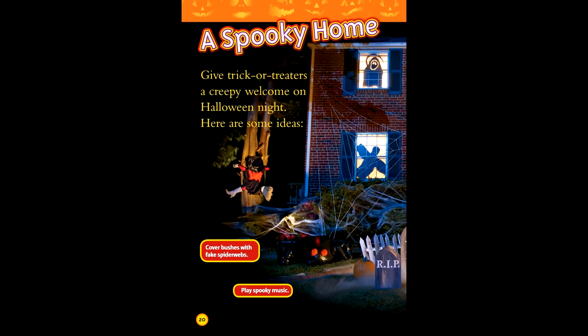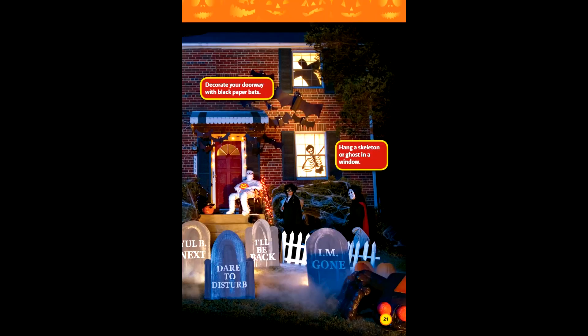A spooky home. Give trick-or-treaters a creepy welcome on Halloween night. Here are some ideas: cover bushes with fake spider webs, play spooky music, decorate your doorway with paper black bats, hang a skeleton or a ghost in a window.